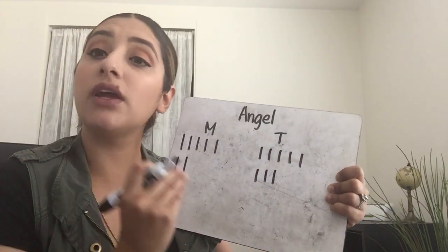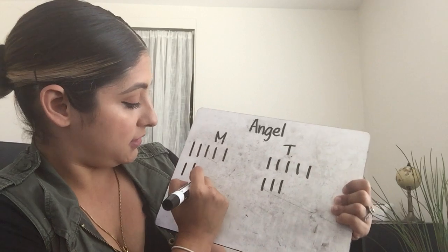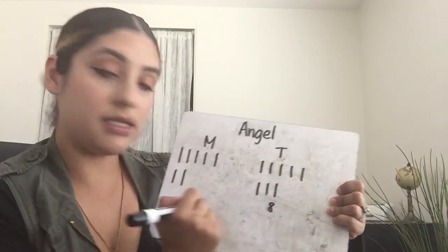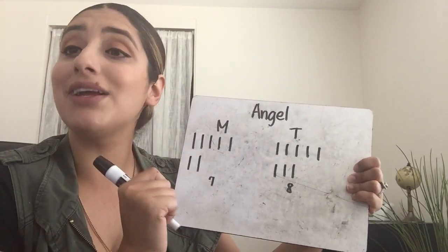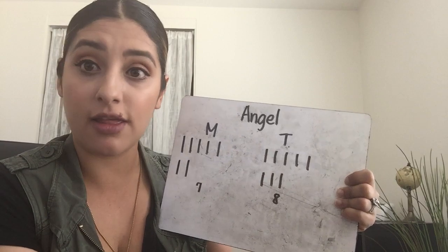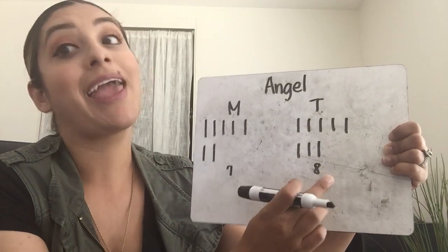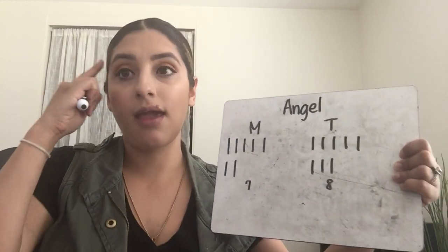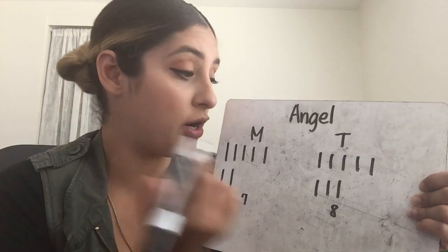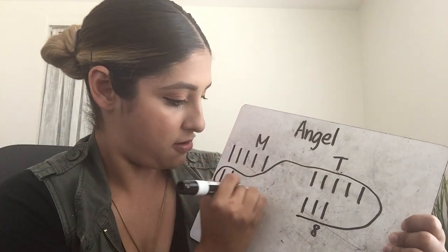Okay, first graders, let's figure out first how many he has right here. So we have seven and eight. Now, if you remember, seven and eight are not friendly numbers. The friendly number is 10. So let's turn one of these numbers into 10 so that it is easy to work with. First, figure out which number is closer to 10 — seven or eight? Eight. So if you have eight, how many more do you need to make 10? Eight, nine, ten — you need two more.